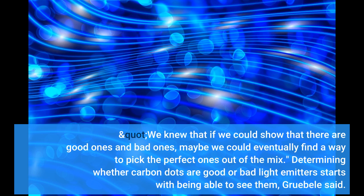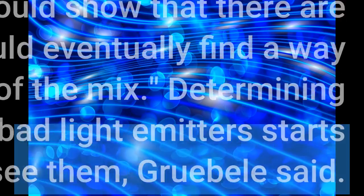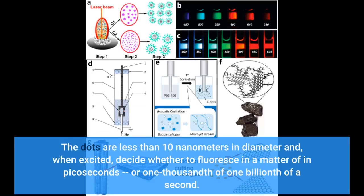Determining whether carbon dots are good or bad light emitters starts with being able to see them, Grubel said. The dots are less than 10 nanometers in diameter and, when excited, decide whether to fluoresce in a matter of picoseconds, or one-thousandth of one-billionth of a second.